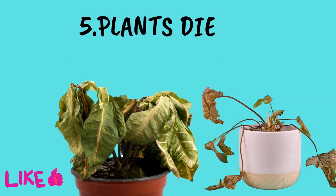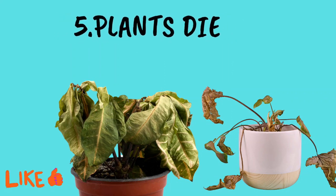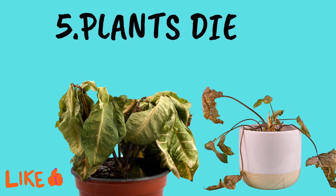Number 5: like all living things, plants also have a life cycle. They start as a seed, grow and eventually they die. It's all part of nature's plan.